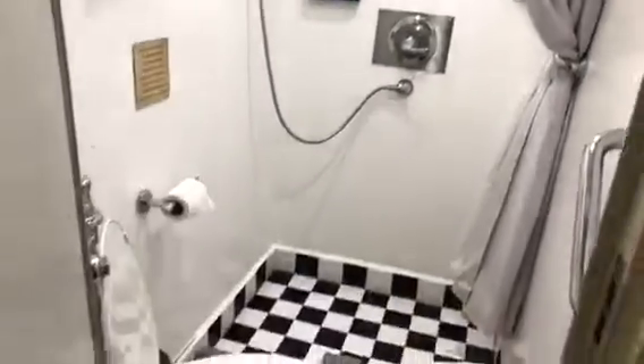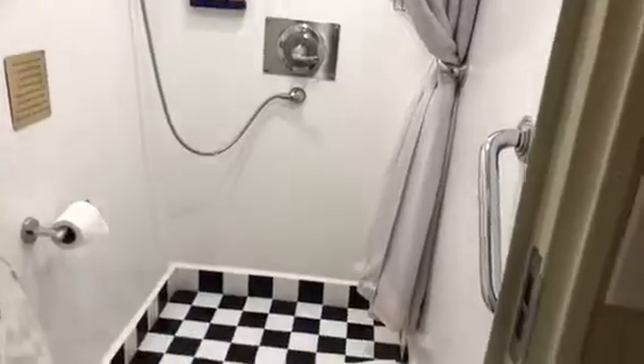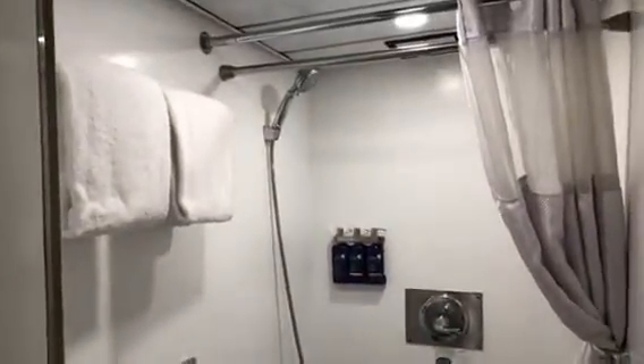We actually don't have to pull the shower curtain around the toilet because there's a separate shower area. It's so exciting — look how big this is, it's just lovely.